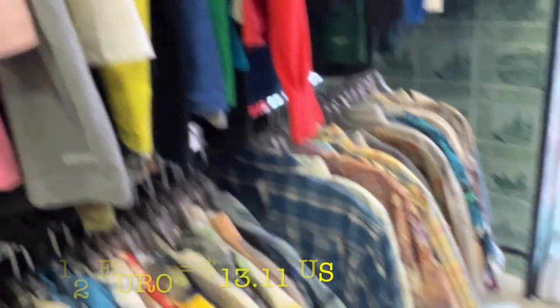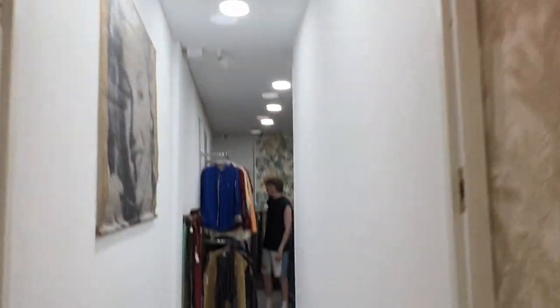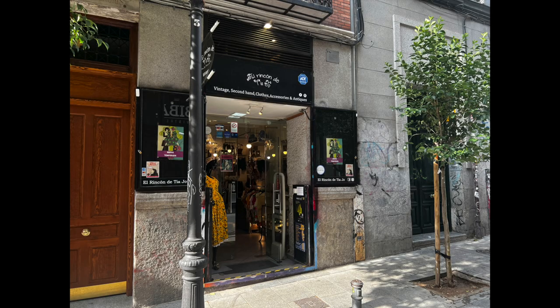All of these t-shirts were 12 euros, which is about $13.11 as of taping this video. They had a back room. Jeans were 35 euro and there were some trench coats and raincoats — maybe people in LA could use those today. I liked this place a lot.